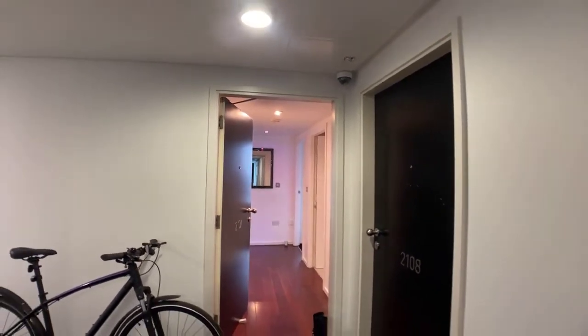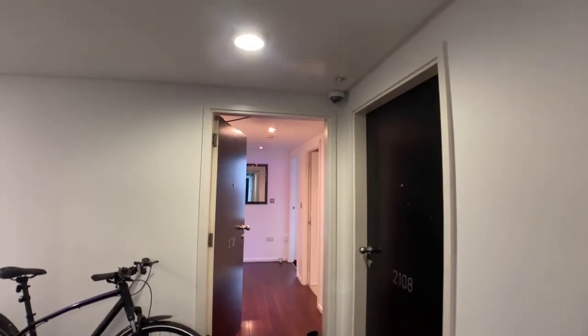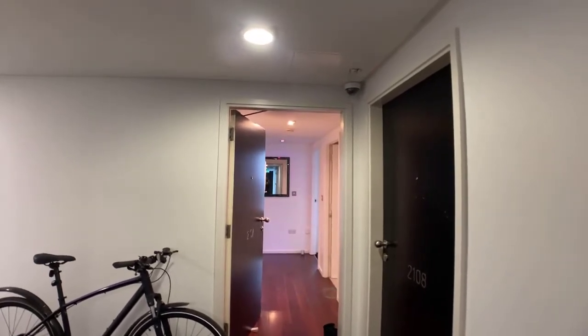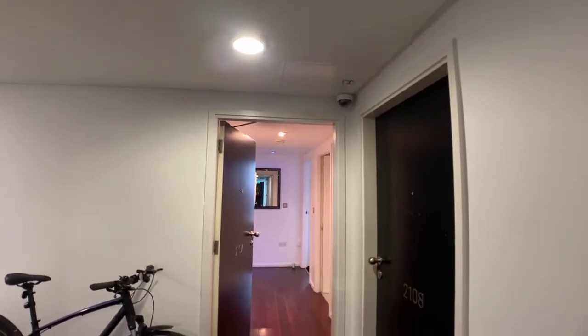Hi everyone, I'm Lauren and I'm here today to show you a two-bed, two-bath property at Beefham Tower. This property is currently on the market for £215,600.